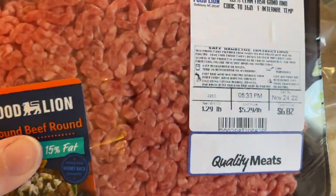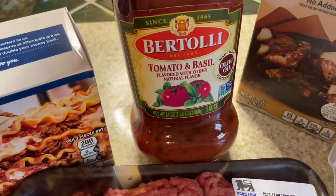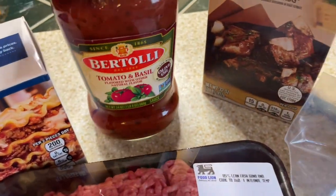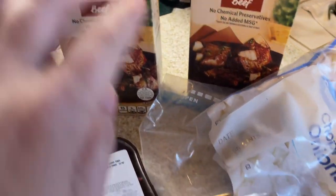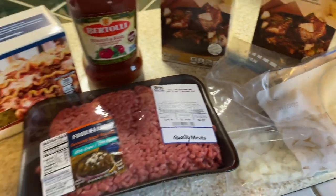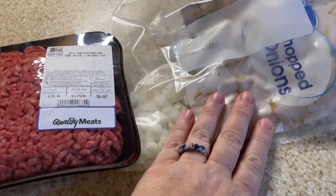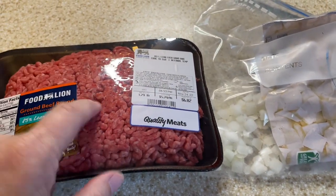The next soup I made is lasagna soup, and I love this one. I'm using a little over a pound of ground beef, some lasagna noodles, a jar of marinara or spaghetti sauce, some onions, and a container of beef stock.